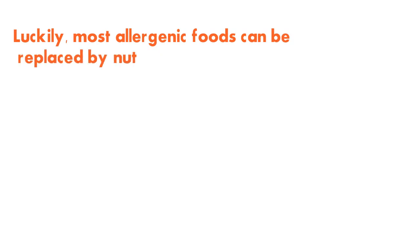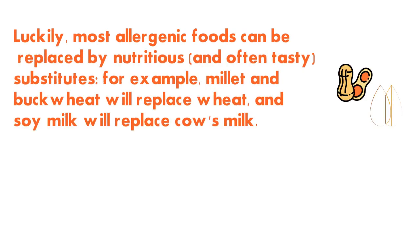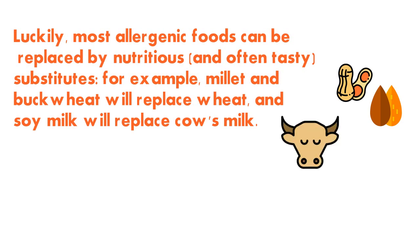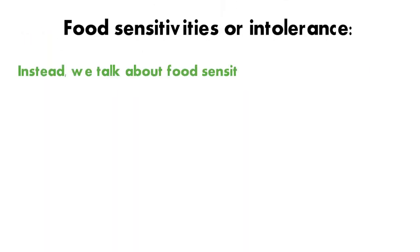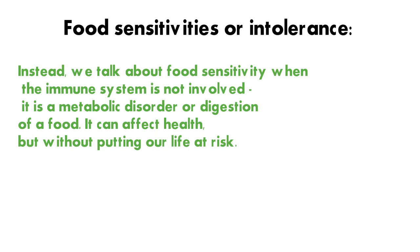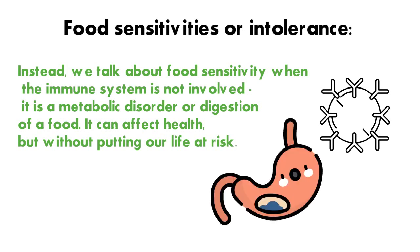Luckily, most allergenic foods can be replaced by nutritious and often tasty substitutes. For example, millet and buckwheat can replace wheat, and soy milk can replace cow's milk. When it comes to food sensitivity or intolerance, the immune system is not involved — it is a metabolic or digestive disorder of a food, which can affect health but without putting life at risk.